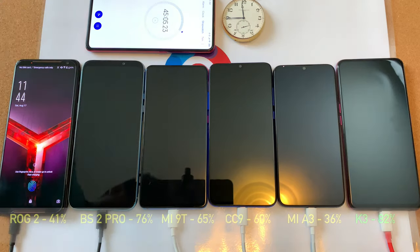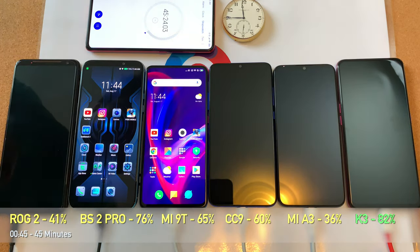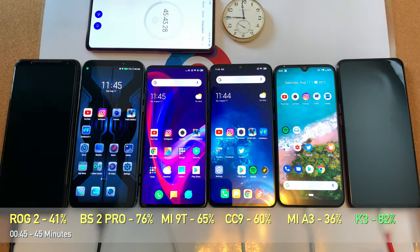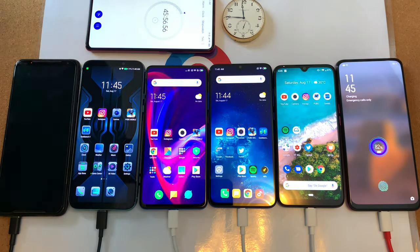45 minutes in — what are the results? We have the ROG Phone 2 at 41, the Black Shark 2 Pro at 76, and all the other phones are in the 60s. The Mi A3 is down at 36, but the K3 is moving up to 82 percent. It's going to be done with this test very soon.